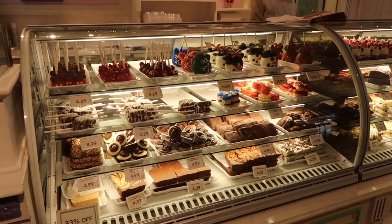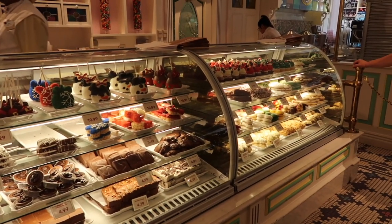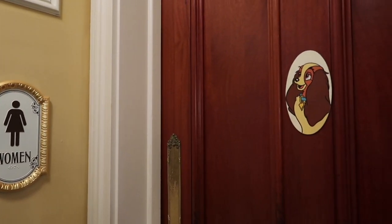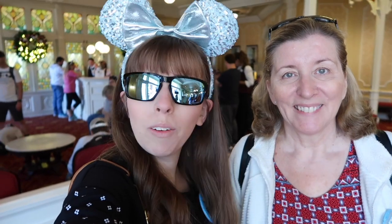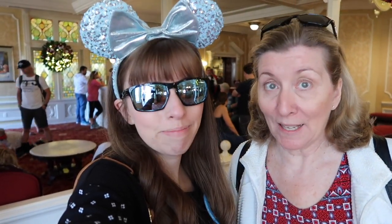Just at the Confectionary store on Main Street — they have a lot of delicious treats including a lot of Christmas ones. Even the bathrooms are themed at Disney; it's Lady and the Tramp themed because we're near Tony's Town Square restaurant. The line to meet Mickey is too long for us to make our reservations, but we'll meet him later. We've got to meet him today.